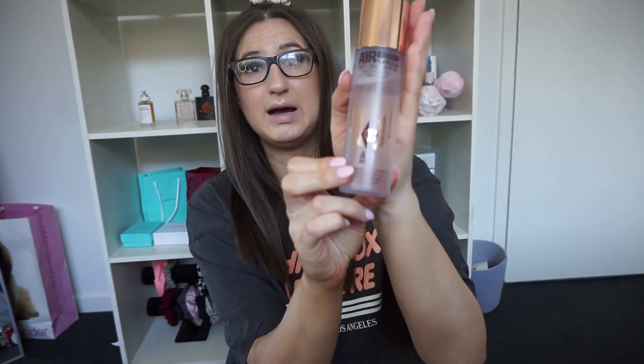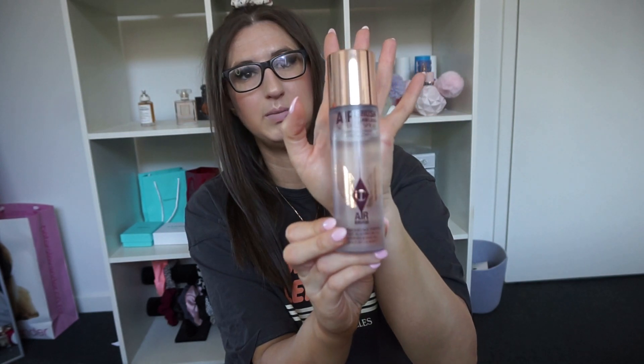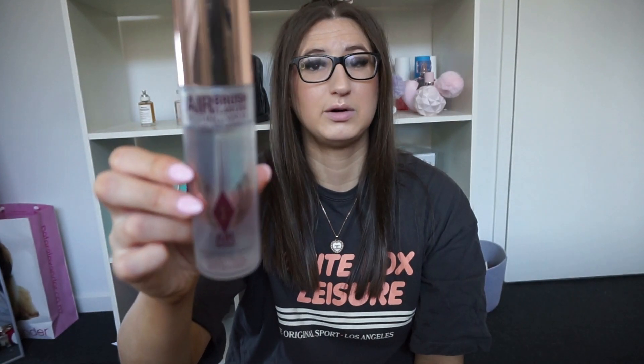My favorite setting spray — I've always used Urban Decay because I'd never found one I liked, until I discovered this one. The Charlotte Tilbury setting spray honestly sets my makeup and keeps it in place all night and day. I'm not much of a fan of the Urban Decay one anymore, this is my favorite.